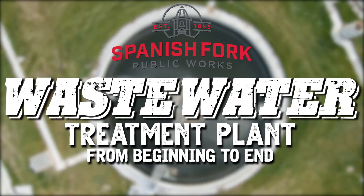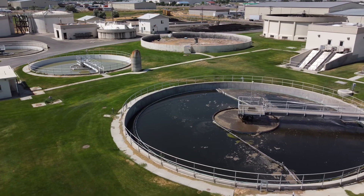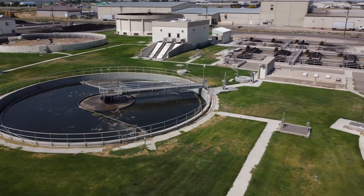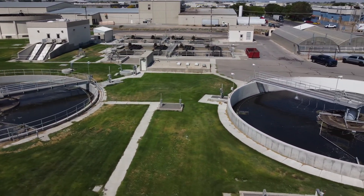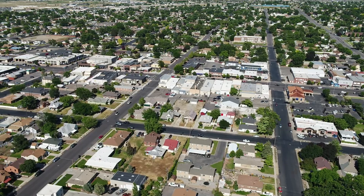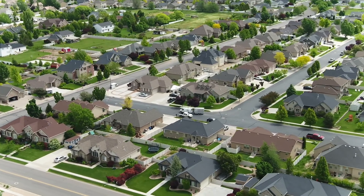The Spanish Fork Wastewater Treatment Plant has been operating since 1956, over 60 years, with major upgrades in the mid-80s. During this time, the amount of wastewater processed has grown to between 4 and 5 million gallons every day. With an ever-increasing population, it is no wonder Spanish Fork City is beginning the process of building a new wastewater treatment plant.